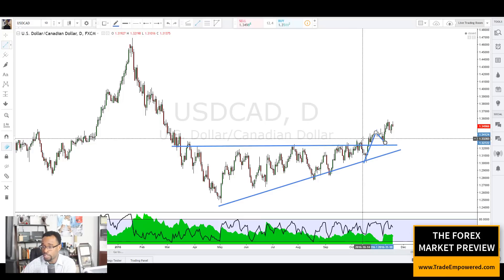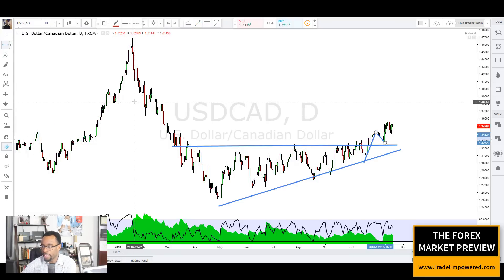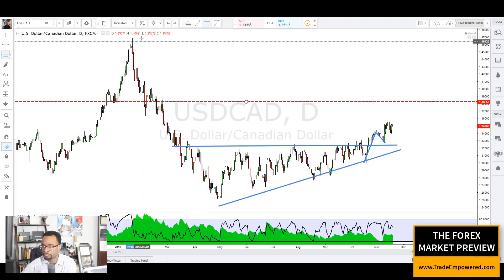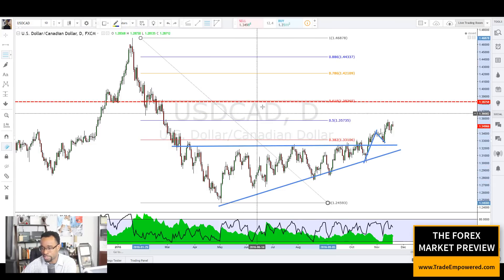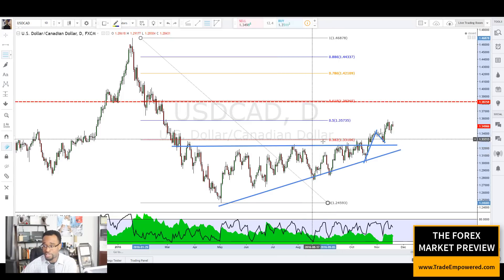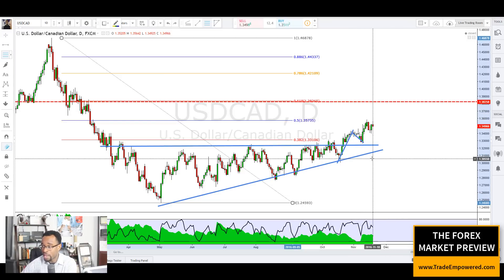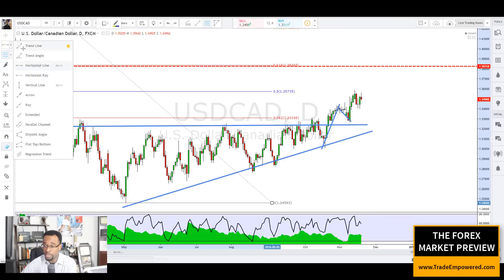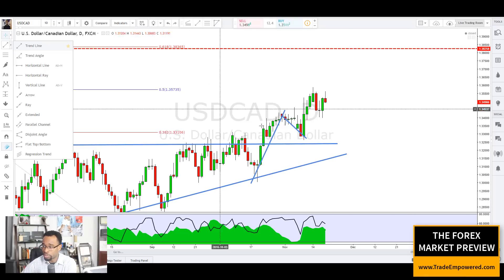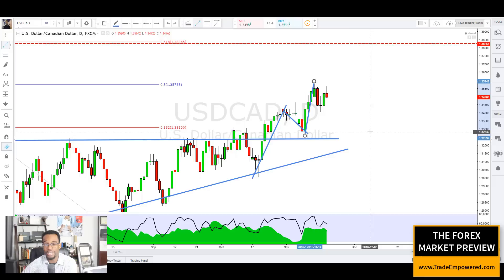Before we worry about where price action is going, we have to ask how we can get involved in the move. Continuing with our basics of reading a price chart — if we isolate this area of the market, what does this look like? Does it look like anything familiar, something we may have talked about in the free training Into the Gray? Yeah, we're looking at a bullish trend.